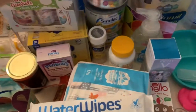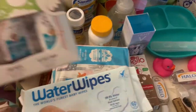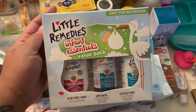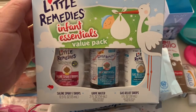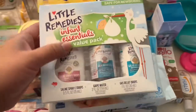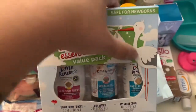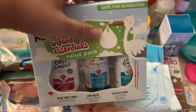Also in my goodie bag I got this Little Remedies Infant Essential Pack. It has the saline spray, the gripe water, and the gas drops. If you have a fussy, gassy baby like mine, gripe water and gas drops are awesome.